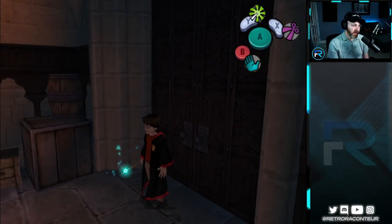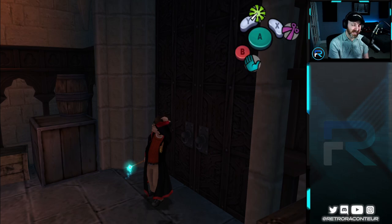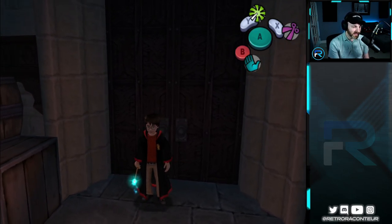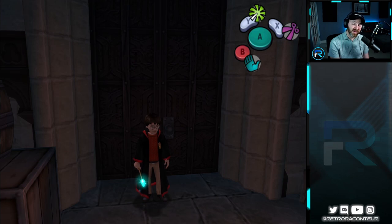Alright, so we took care of Neville — we got him set free. We found the spell, we found the book on Horklumps, and it completed that task. We also unfortunately found that Nearly Headless Nick has indeed been petrified. So I think that's a good spot for us to end this video. We'll see you next time. If you're new here and this is your first time watching, make sure you give it a thumbs up. As always, guys, thank you all so much for watching — I'll talk to you again soon.